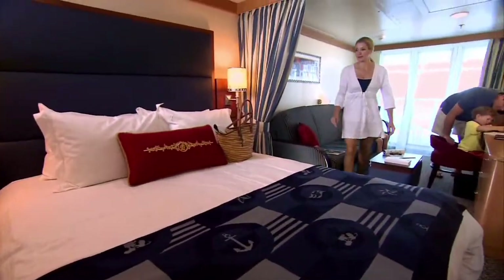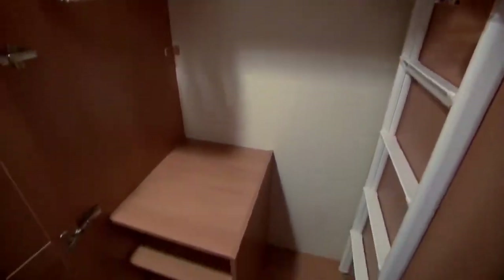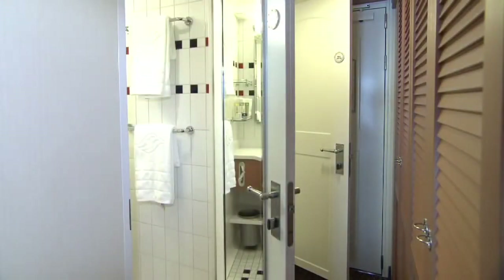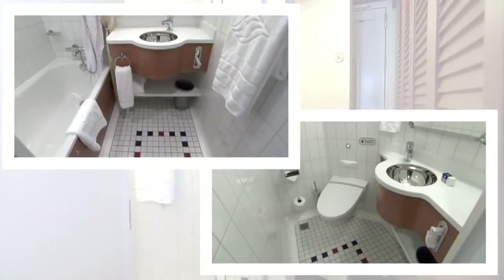Most staterooms feature more room than the cruise industry average and more storage space. Most staterooms offer a split bath that allows for multiple people to use the space at the same time. One bathroom includes a vanity, sink and full tub shower, while the half bath has a vanity, sink and toilet.